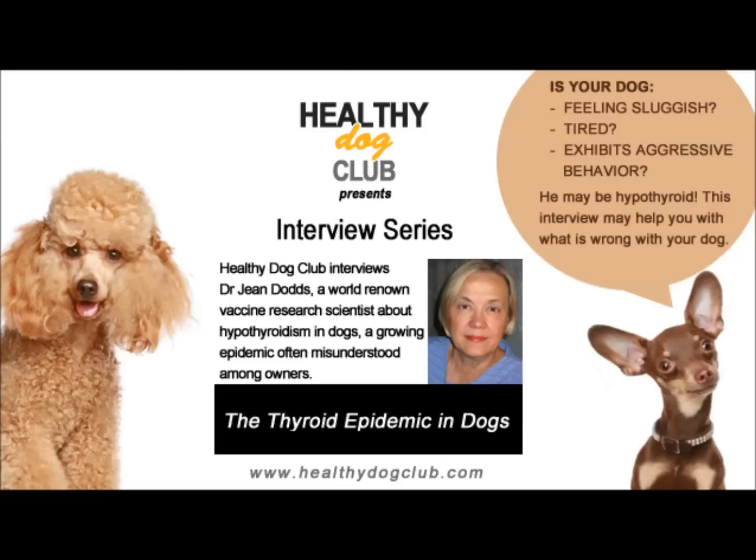Classically, primary hypothyroidism requires treatment for life, and the treatment has to be thyroxine. It can either be the synthetic form, which most of us use, or a natural form such as Armor Thyroid, West Throid, Nature Throid, or Erfa in Canada. We prefer synthetic thyroid and brand name products over generics, because in dogs the half-life is twelve to sixteen hours — compared to five to seven days in humans — so the product should best be given twice daily.